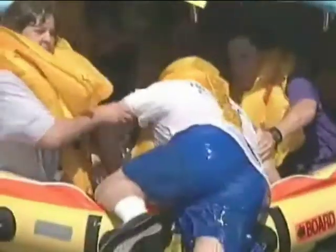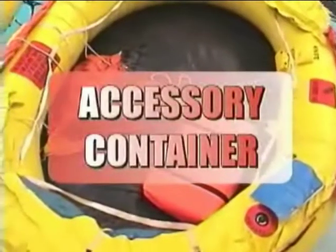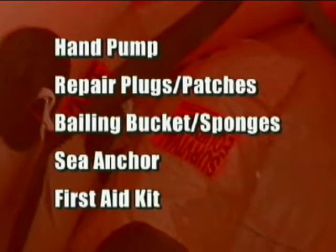Once in the raft, ensure that all crew members and passengers are present. There are several basic raft actions that must be accomplished. One individual should assume command — in accordance with international law, the pilot in command will continue to be in command on board the raft, unless injured or preferring to appoint someone else. Retrieve the accessory container tied to the raft, which typically contains a hand pump, repair plugs or patches, a baling bucket and sponge, a sea anchor, and first aid kit. This kit should be closed and tied to the raft. Retrieve the hand pump and keep the raft cells fully inflated for rigidity and stability.